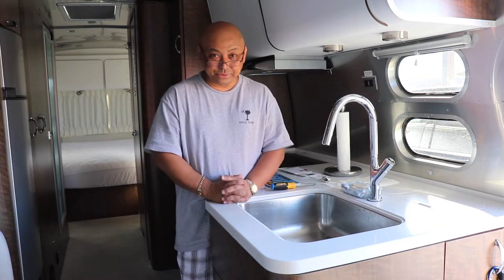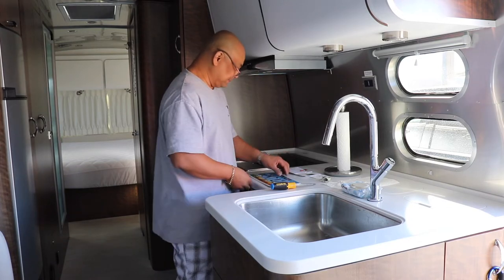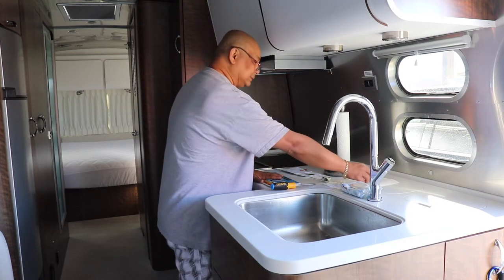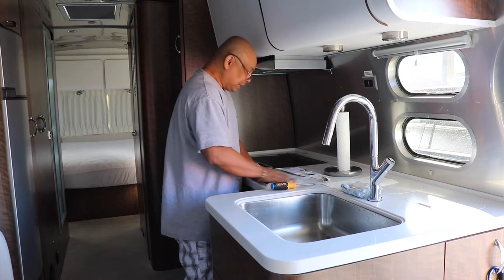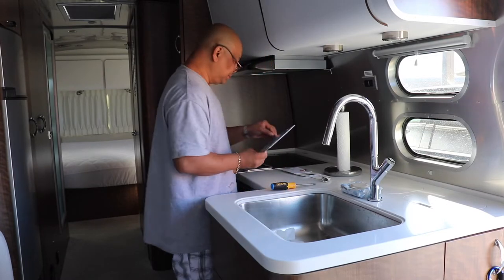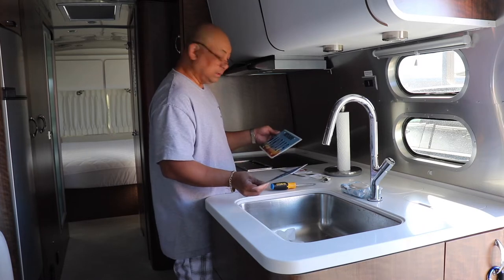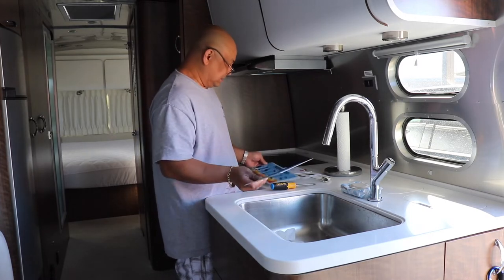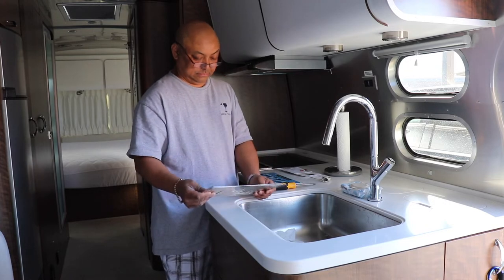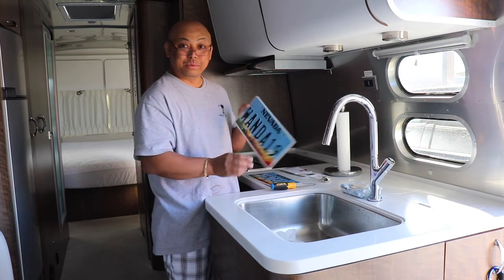Hello and welcome to Wandering Wanda. We finally have our plate for Wanda. I'm going to clean it first so I can put the validation sticker on it. Since we're going up to the signpost up in Alaska, I think we'll mount this there.